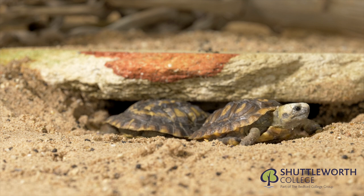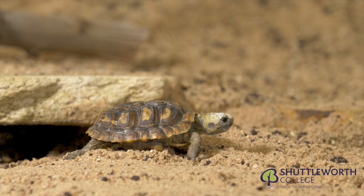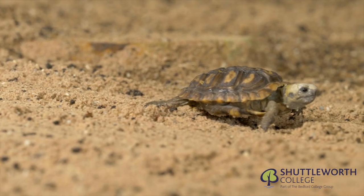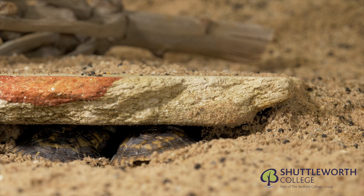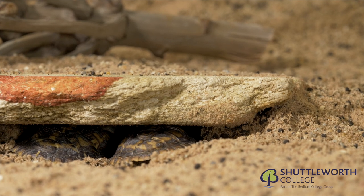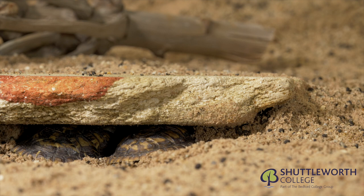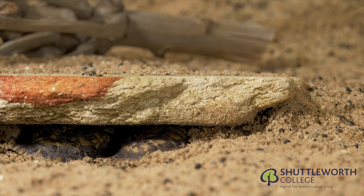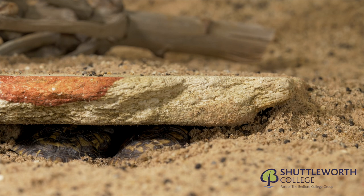Here we have two of our captive-bred pancake tortoises, bred here at Shuttleworth College. The pancake tortoise is an endangered species protected by law and requires microchipping and registration from DEFRA. It is appropriately named for its very flat appearance — the top part of the shell is the carapace and the bottom is the plastron. These tortoises have adapted in a fascinating way: they can wedge themselves between rocks and inflate their shells, which prevents them from being dislodged by predators.